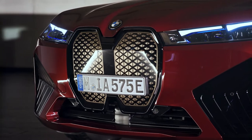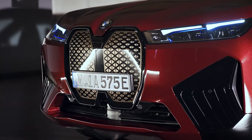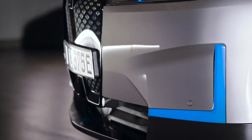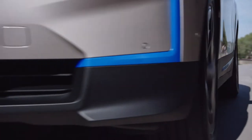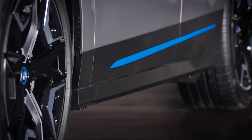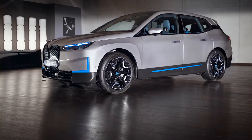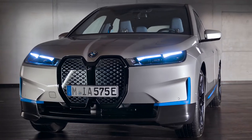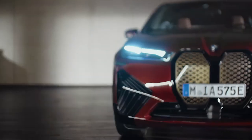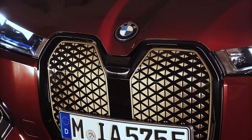These shield elements take the place of the air intakes on a combustion performance model. On the clean surface front apron without the sports package, blue design elements signalize the electric drive concept of the BMW iX. Optional equipment for BMW iX models includes trim accents in titanium bronze, which turn the kidney, for example, into a variable piece of jewelry.